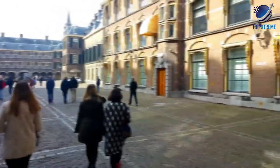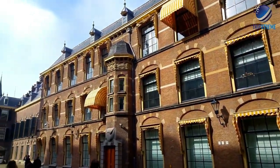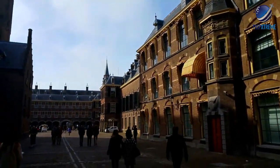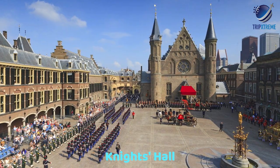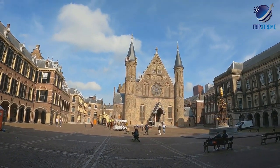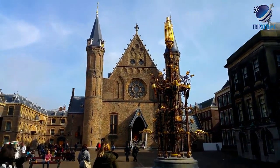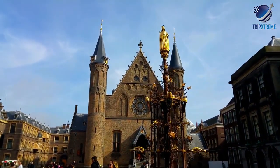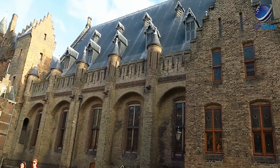It's the oldest part of the city and a delight to explore on foot. Set around a central courtyard, the attractive older buildings here once housed the country's ruling classes and have been remarkably well preserved. The crown jewel here is the Knights Hall. Built in the 13th century, this imposing castle-like building with its twin towers is still in use for government events, including the opening of Parliament every September. Highlights include the Gothic Hall with its stained glass windows and wood-beamed ceiling.